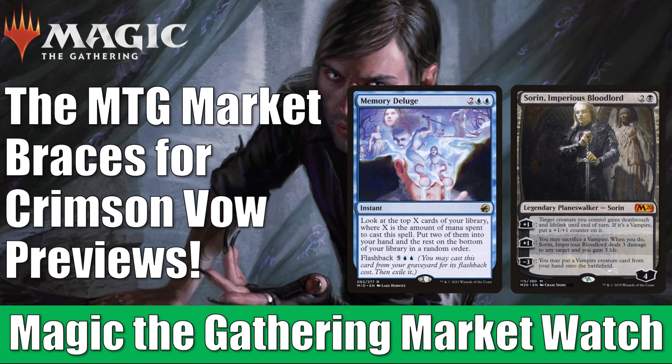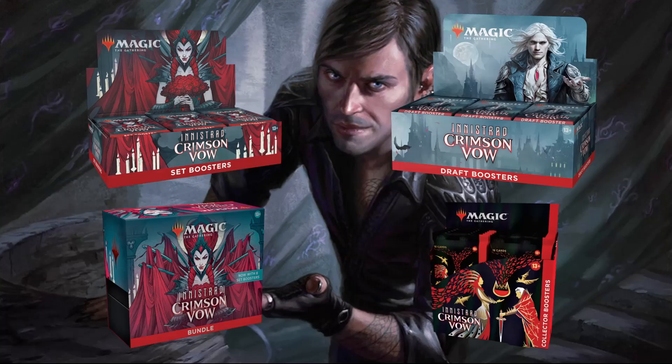Quickly, before we get into the details, just a fast reminder. If you go to FlipsideGaming.com, you can use that HEROES promo code to save 10% on orders over $10. Currently you can pre-order Innistrad Crimson Vow products there. They also have a whole lot of other things on their website. Remember, if your order is over $100 or it consists only of singles, shipping will be free in the United States.